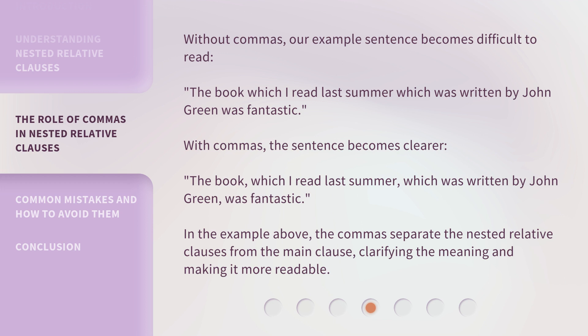With commas, the sentence becomes clearer: The book, which I read last summer, which was written by John Green, was fantastic. The commas separate the nested relative clauses from the main clause, clarifying the meaning and making it more readable.